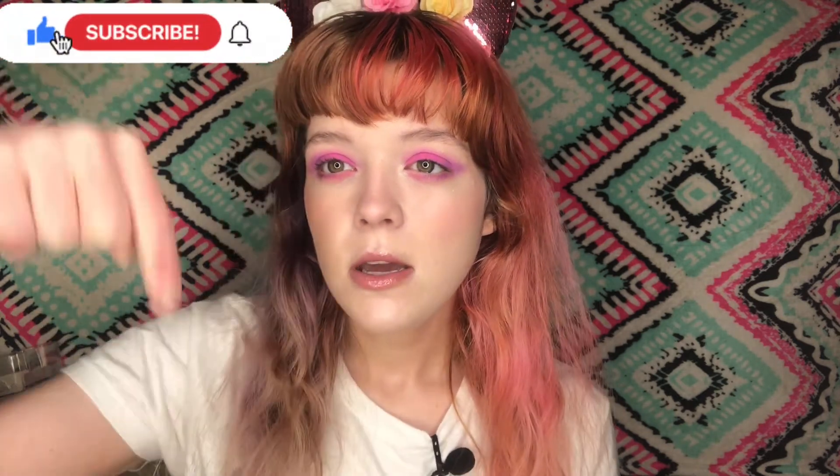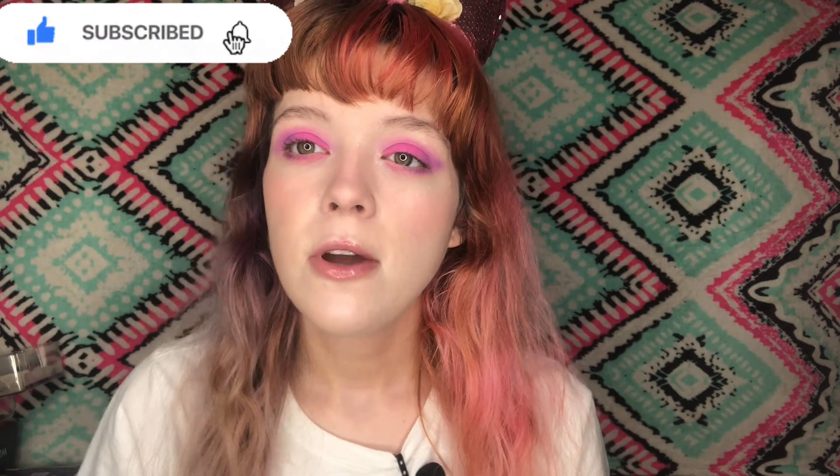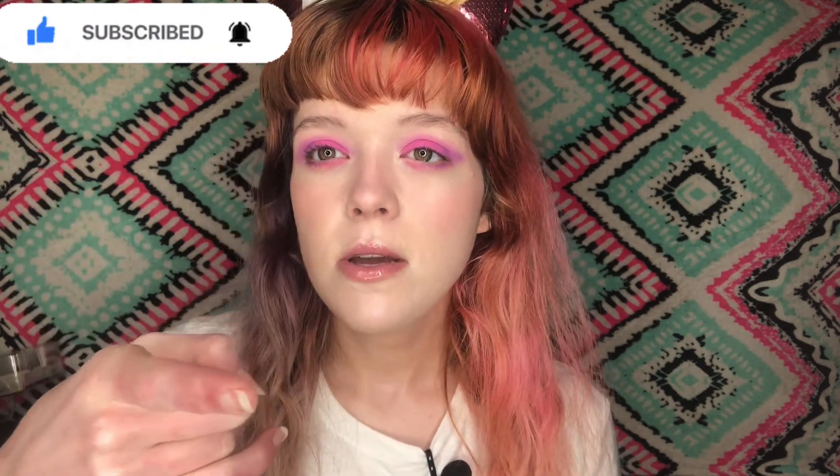That's it for today's video! If you enjoyed it, give it a thumbs up. Comment down below if you've heard of I Met The Beauty and let me know if you've tried this blush stick from them — I'd love to know your thoughts. Don't forget to subscribe to join the Unicorn Family and hit the bell icon to be notified when I upload. Unicorns, always be yourself. Bye!